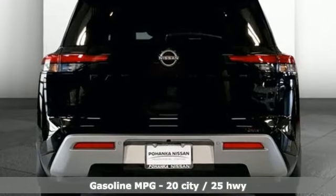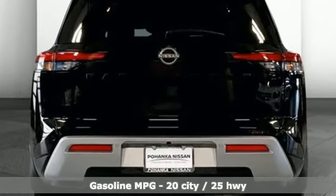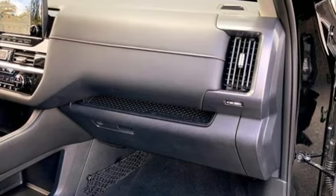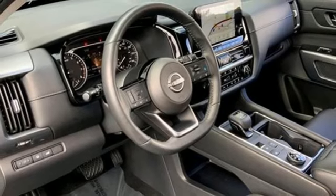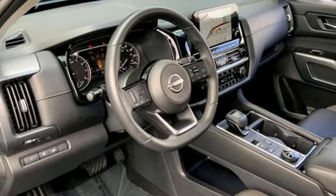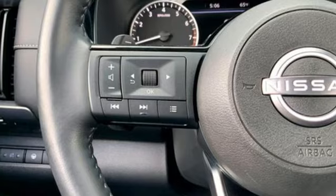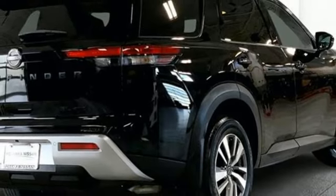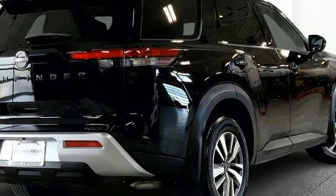Features include V6 engine, front heated leather bucket seats, integrated navigation system with voice activation, auto dimming rear view mirror, dual zone climate control, Wi-Fi hotspot, smart device navigation, aluminum wheels, inductive device charging, and steering assist cruise control.